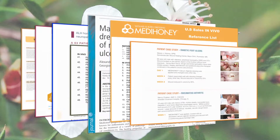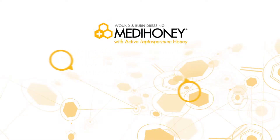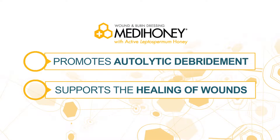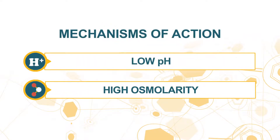MetaHoney aids and supports the autolytic debridement and the healing of wounds by two mechanisms of action: low pH and high osmolarity.